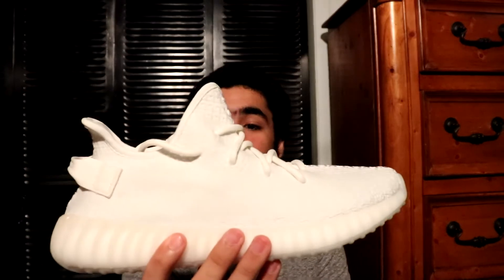And to finish off this collection I got the Cream Whites, which are dead stock. I actually made a video of me picking these up from the Confirmed app — I'll also link that down in the description. That concludes my sneaker collection. Hopefully you guys enjoyed this video — don't forget to subscribe and like, and I'll see you guys in the next video.